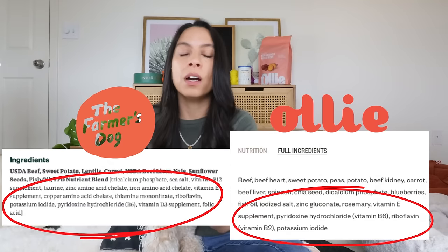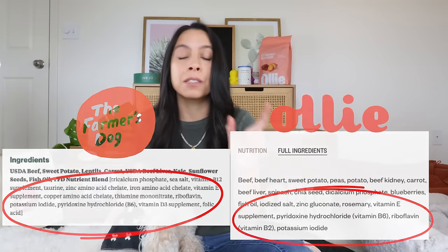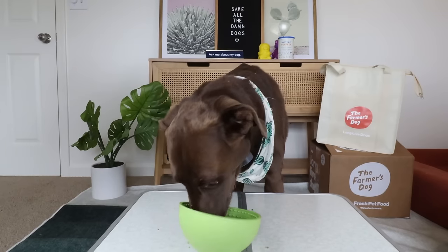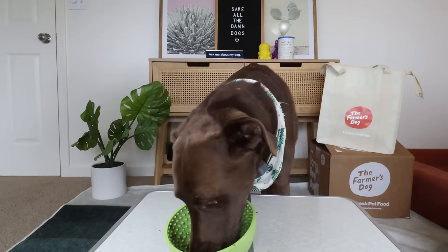Then further down the ingredient panel you'll see a variety of words next to numbers — these are vitamin synthetic packs. Both brands use vitamin synthetics, but Farmer's Dog has more synthetic vitamins added to their food than Ollie. So one could make an educated assumption that Ollie is trying to provide their nutrients from whole food ingredients as much as possible.